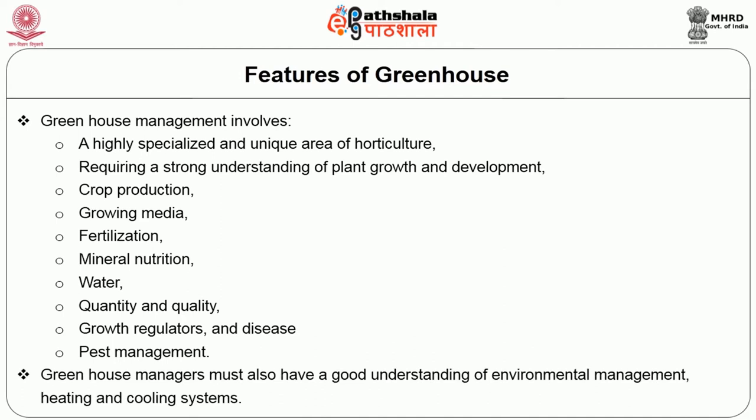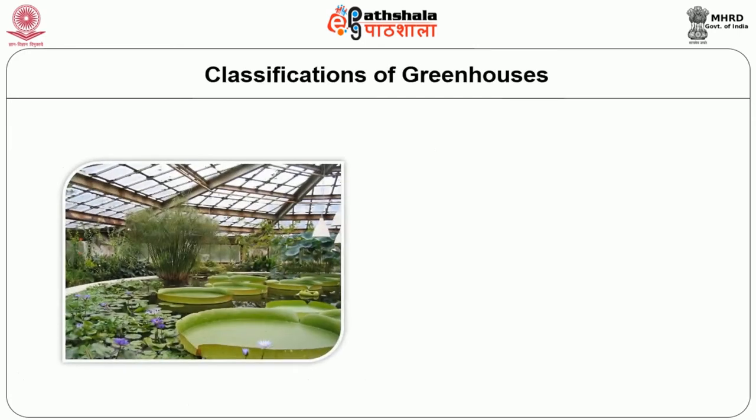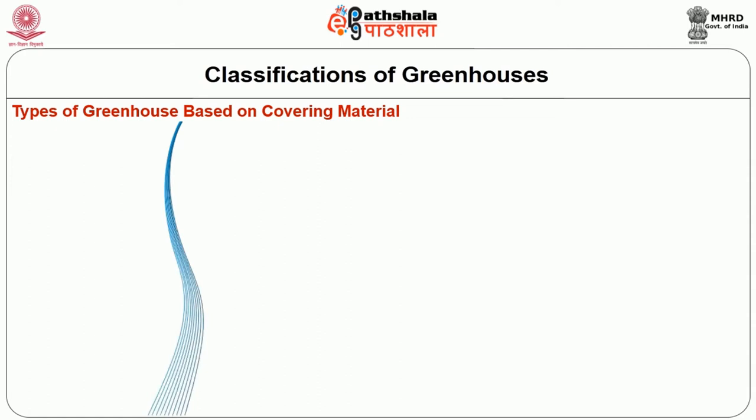Let's see the classifications of greenhouses. Greenhouses may be classified based on three different criteria: first, covering material; second, based on environmental control; third, based on shape. Let's see one by one. Types of greenhouses based on covering material — there are totally three types: glass house, plastic house, and shade net house.